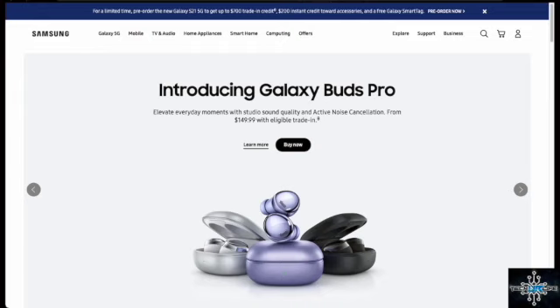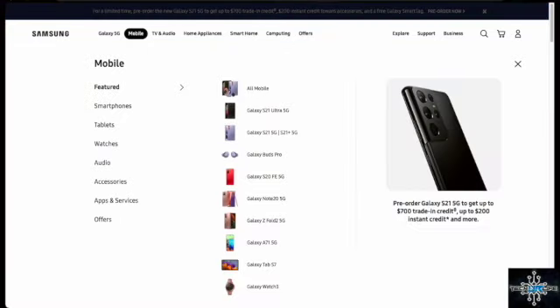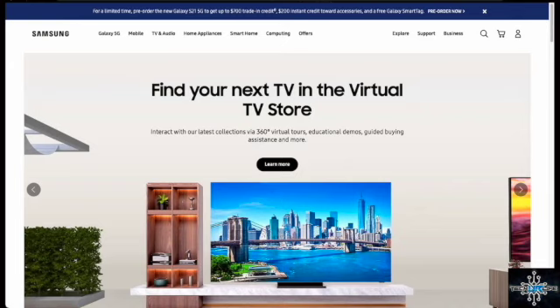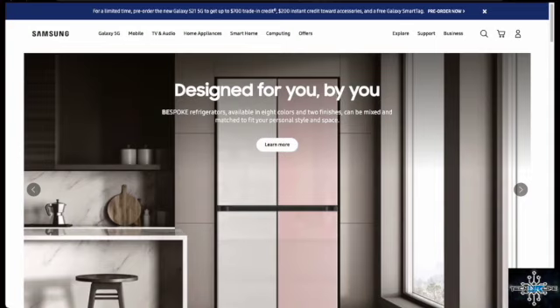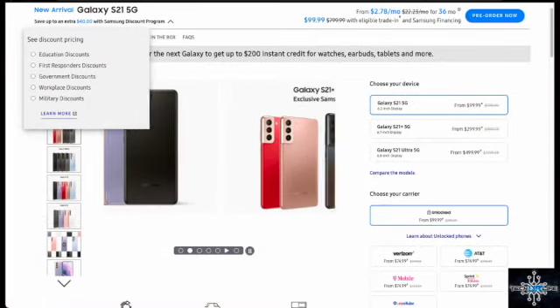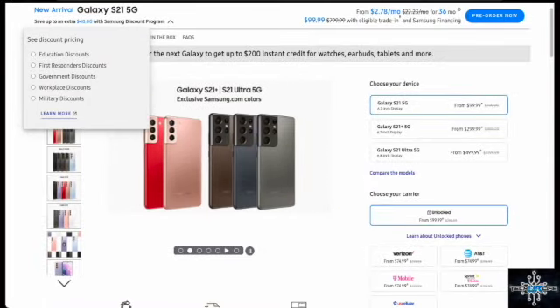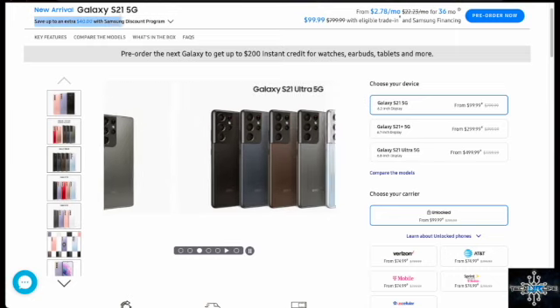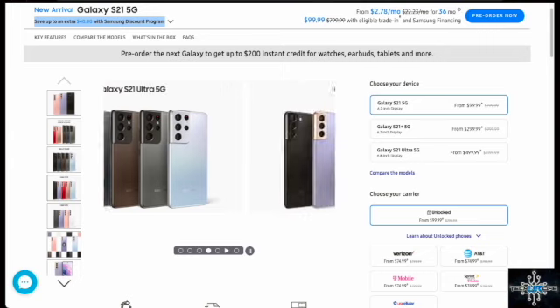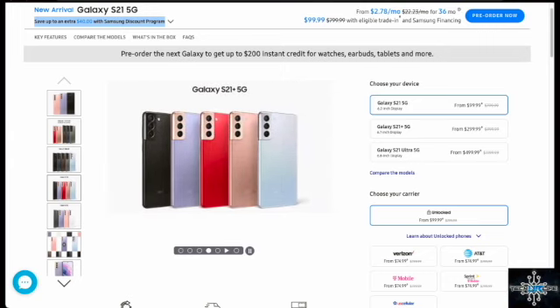You go to Samsung's website and you want to pre-order. Get into this as soon as possible because right here you can see the pre-order button, and you can get a $200 credit just for pre-ordering. If you qualify for any discounts, go ahead and choose that — you can save up to an extra $60 with the Samsung discount program.